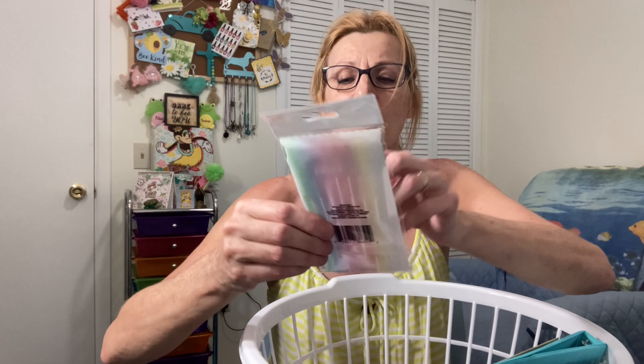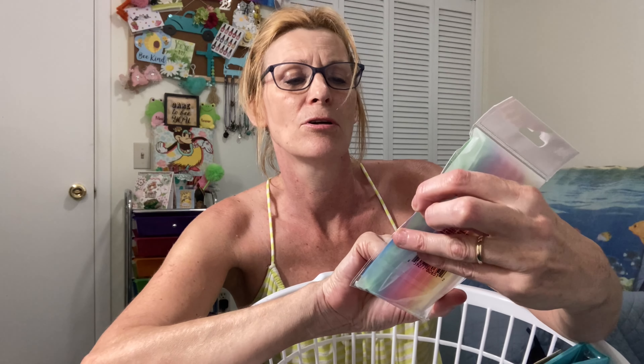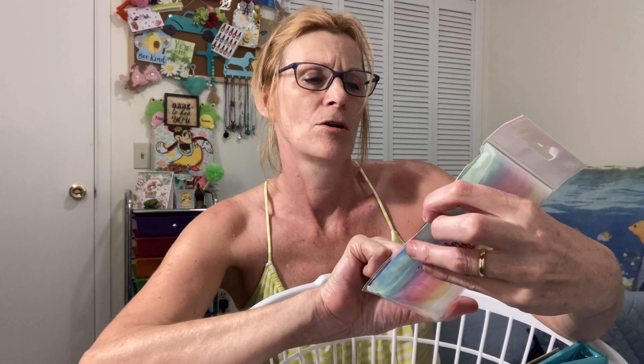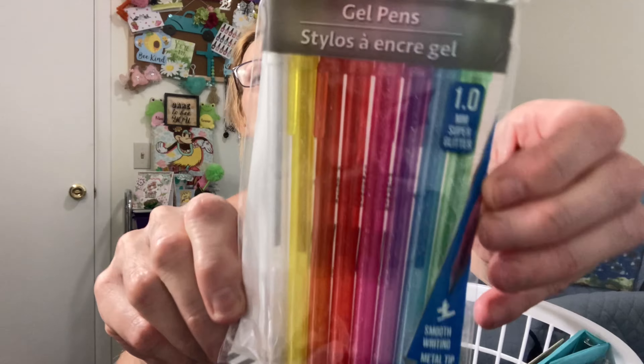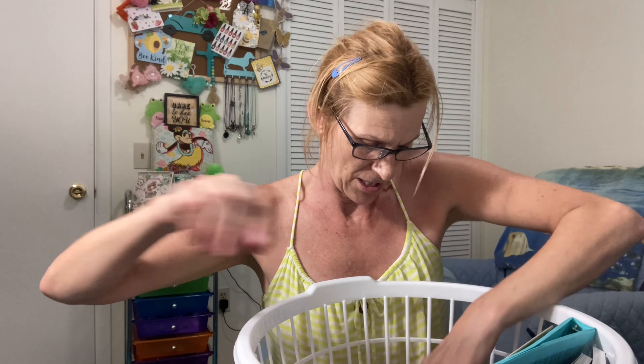I got some other gel pens — new ones I've never seen before. They're gel with a smooth-riding metal tip and it says 'super glitter,' so those are nice. I'll have to give those a test.